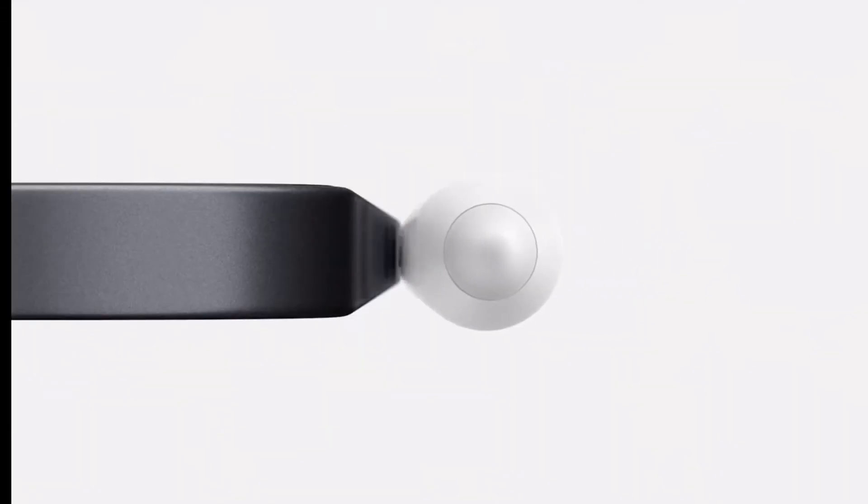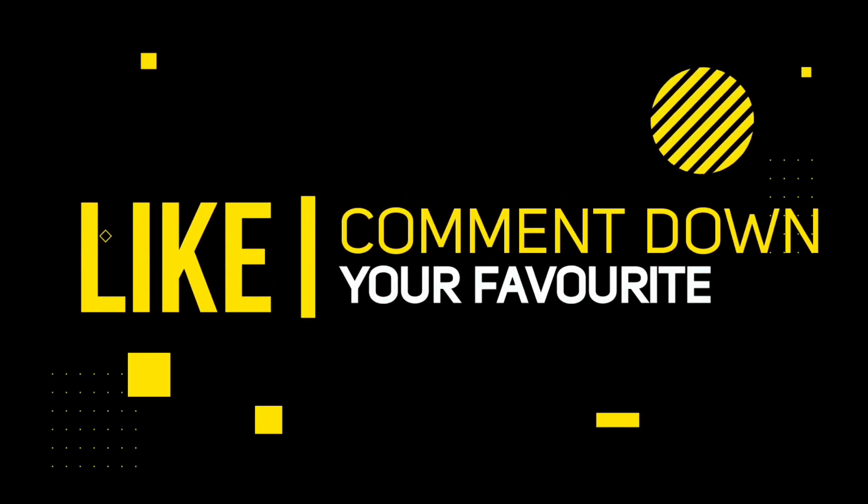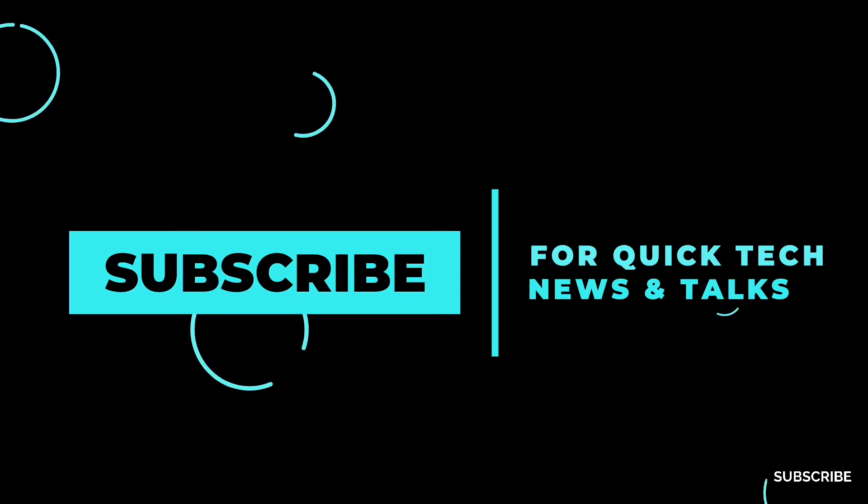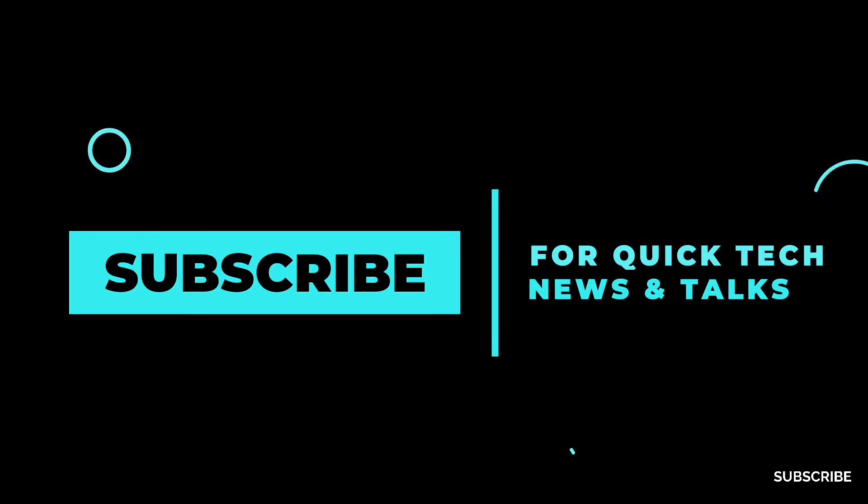That is it for now. Please subscribe and like for more such news. I will be making more videos like this, so stay tuned. Bye and take care.